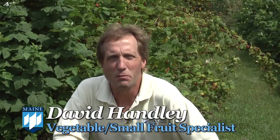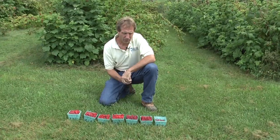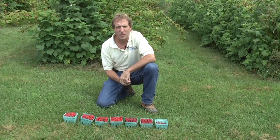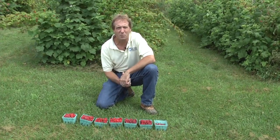I'm David Handley, vegetable and small fruit specialist for the University of Maine Cooperative Extension, and today we're going to talk about raspberry varieties. We're going to start off talking about summer-bearing varieties, which ones are best for growing in a cold climate like we are here in Maine.